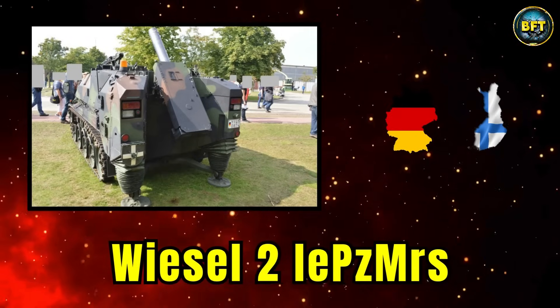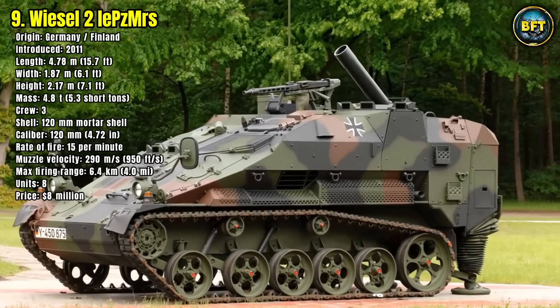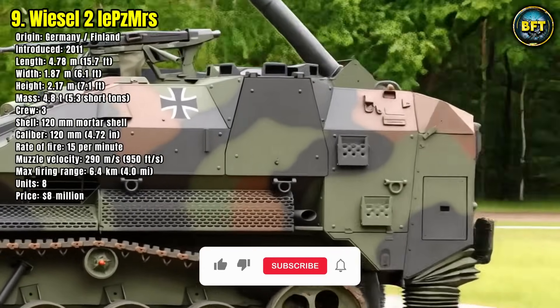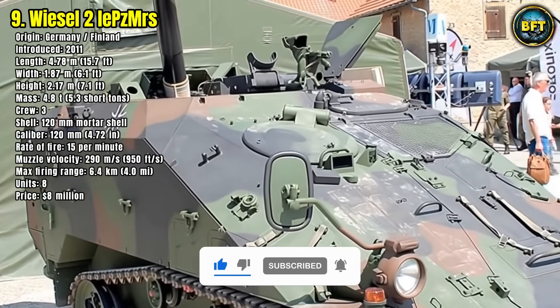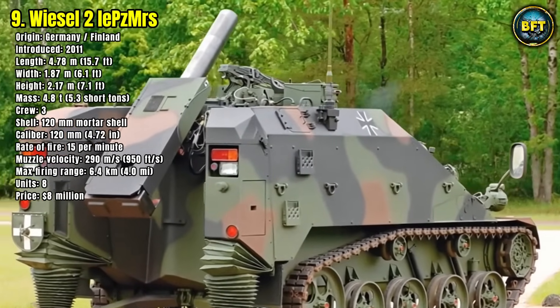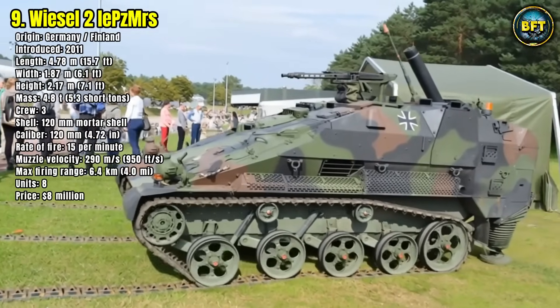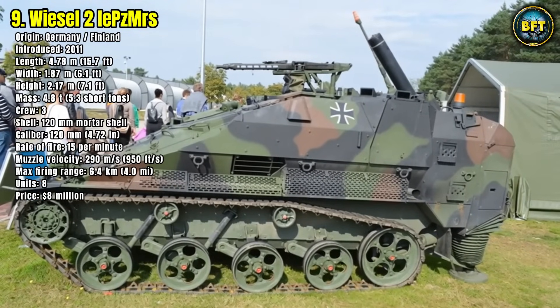Number 9: Wiesel II light-mortar carrier. The Wiesel II light-mortar carrier brings a surprising level of firepower to a small frame. Built on the extended Wiesel II chassis, this self-propelled mortar system supports mechanized units with indirect fire capabilities. Entering service in 2011, it operates with a crew of three and mounts a 120-millimeter mortar system capable of firing up to 15 rounds per minute.